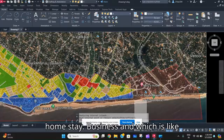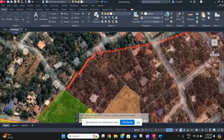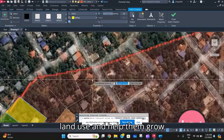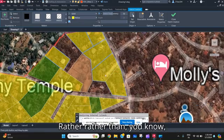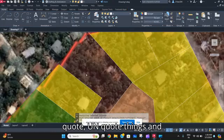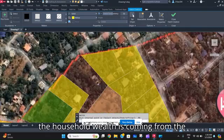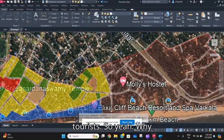Many of the houses here are also running homestay businesses, which account for about 80 percent of their household income. So why not change the land use and help them grow, rather than getting them involved in legal and code issues? As you can see, there's also Molly's Hostel, but the existing land use plan shows it as residential.